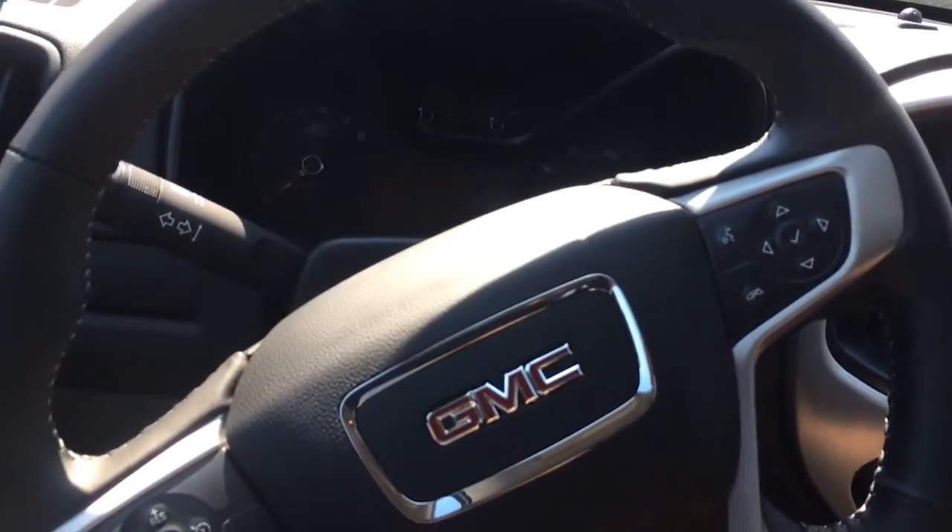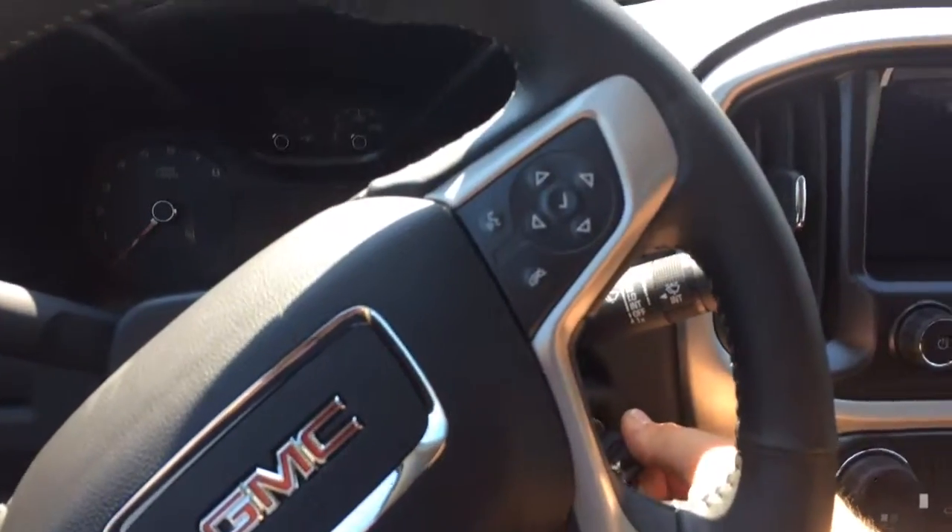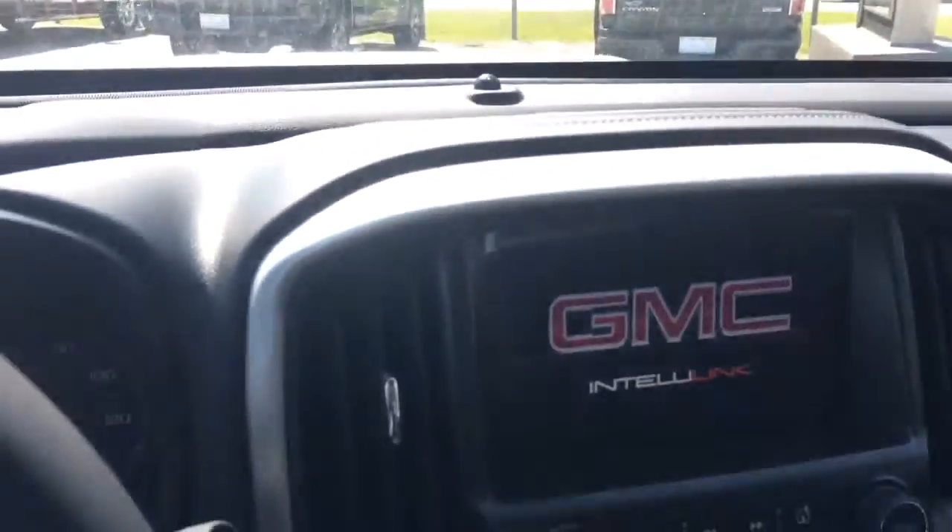Got the steering wheel mounted Bluetooth controls, cruise control on there. Go ahead and crank it up to show you this infotainment center.